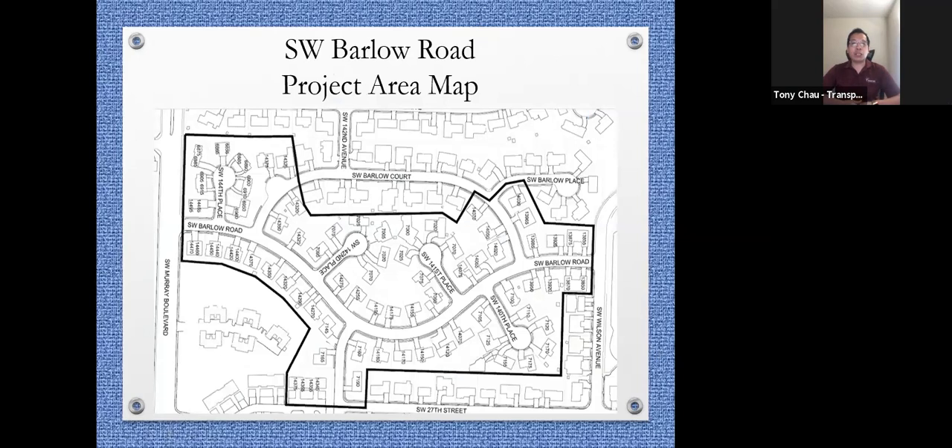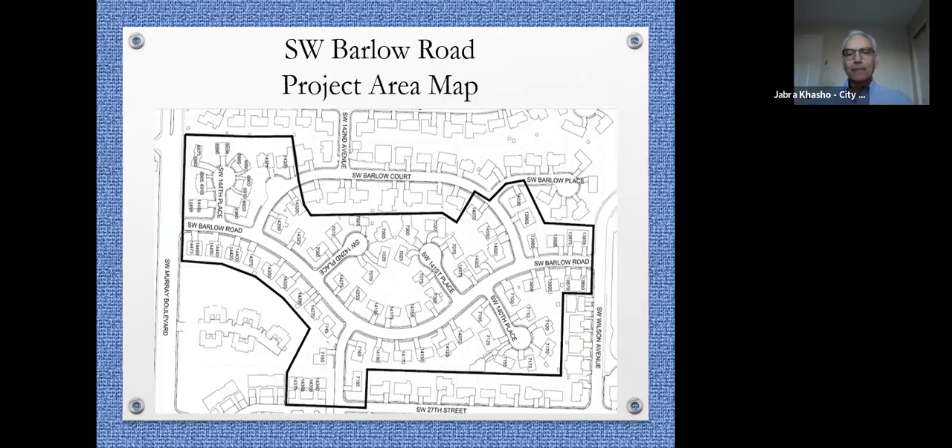Jabra Kasha will now talk about what happens after the virtual open house. Since the majority who attended this meeting agreed to pick Option A — speed cushions — this is the option we're going to move forward with. We had meetings before with the neighborhood to come up with these plans, so this is not the first meeting. At the open house, we'll show both plans and explain that the neighborhood picked Option A instead of B.